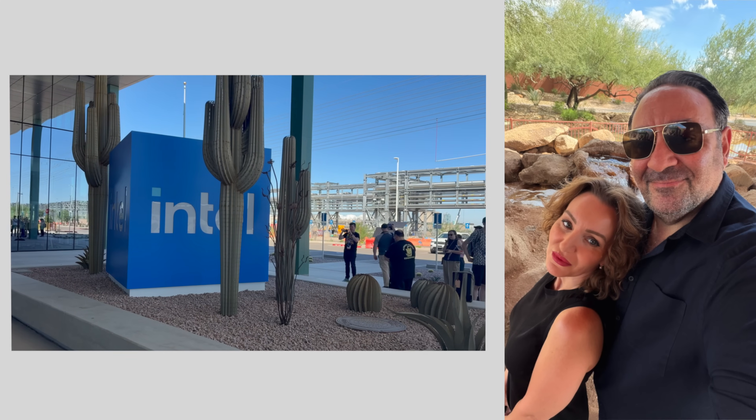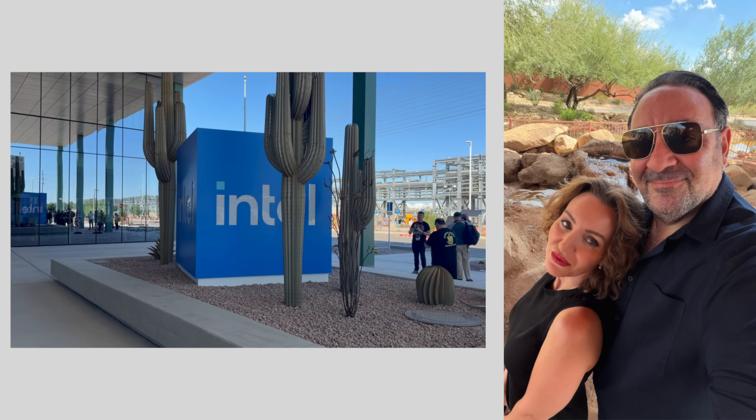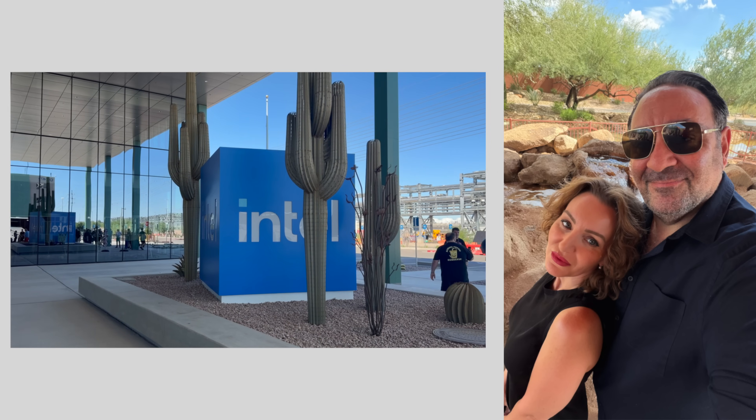I want to thank Intel for inviting me to the Intel Tech Tour — it really was great. I was not paid or sponsored by Intel, but they did cover lodging and transportation. Other than that, they had no say in what I'm saying here today. This is all speculation until we get actual review units, so stay tuned.